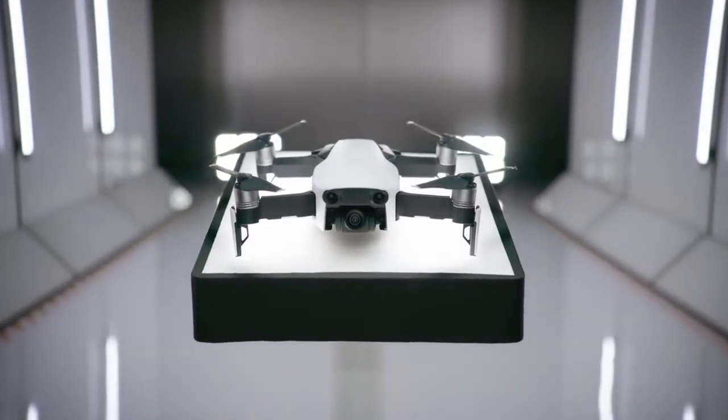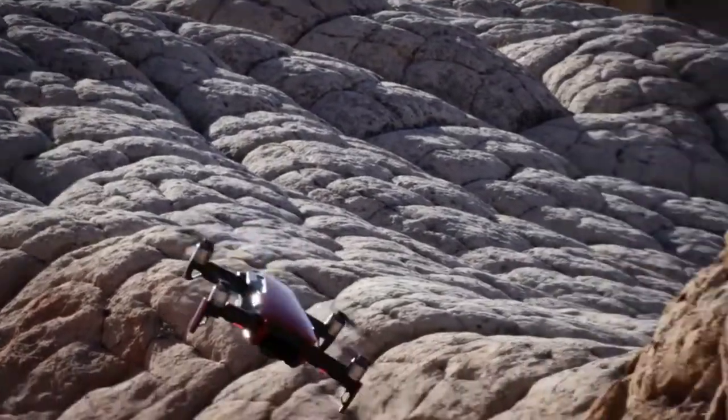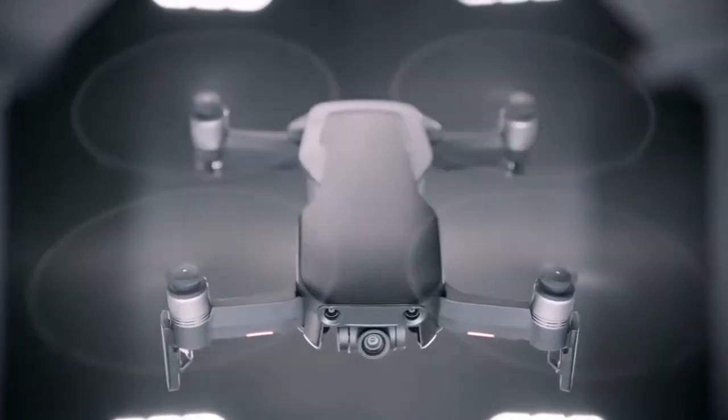This is the Mavic Air, the newest addition to the DJI family and another great leap forward for the industry. The Mavic Air takes cues from all of DJI's landmark drones of the past and yields something unique and new in the process.